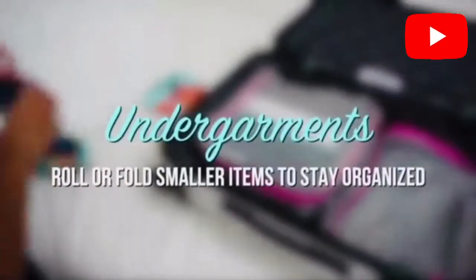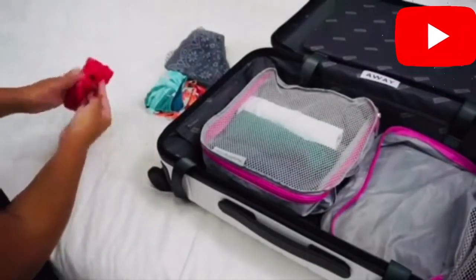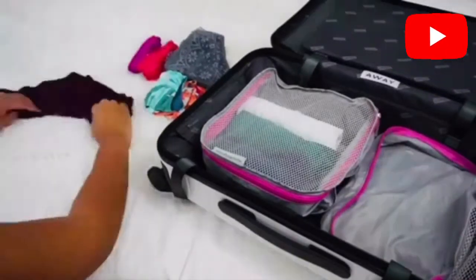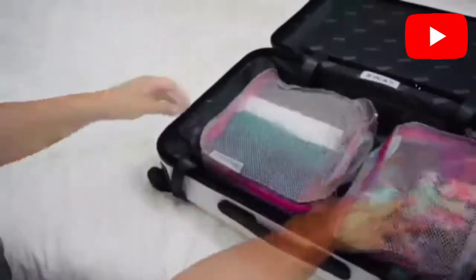The next one is for undergarments — roll and fold smaller items to stay organized, then arrange them into our packing cubes.